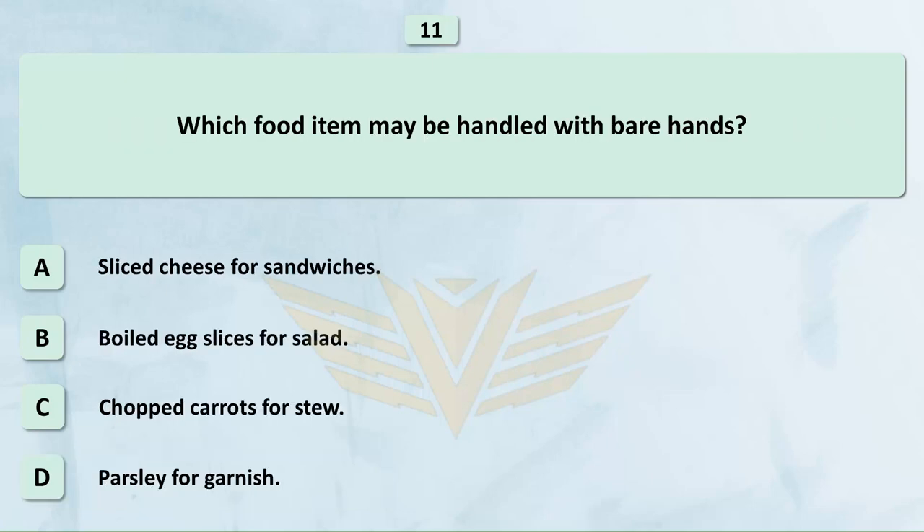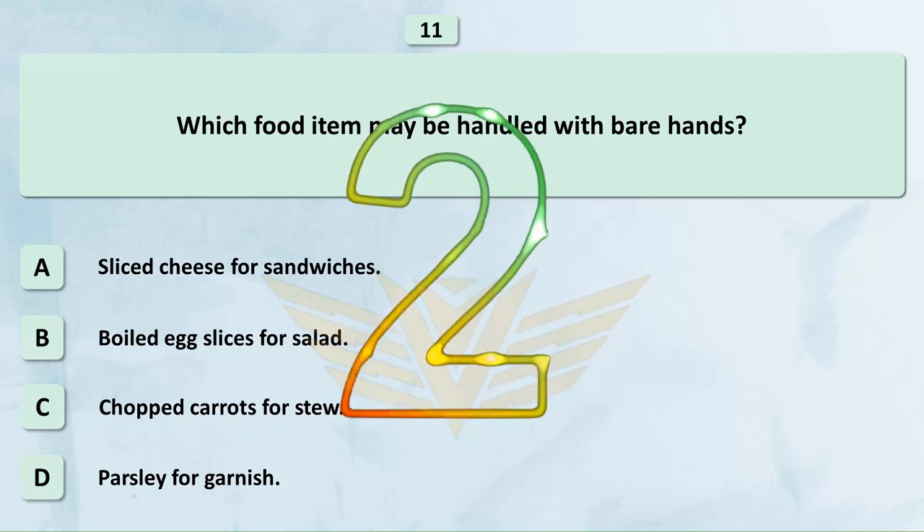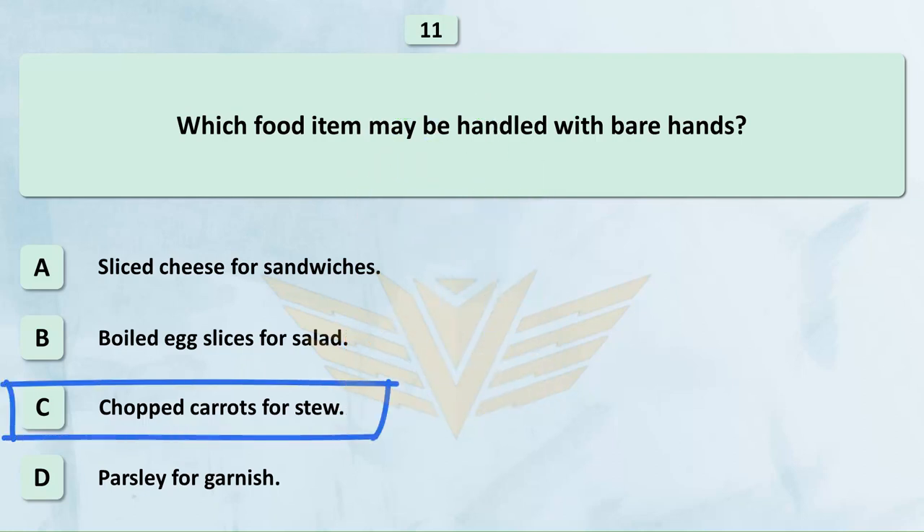Which food item may be handled with bare hands? A. Sliced cheese for sandwiches. B. Boiled egg slices for salad. C. Chopped carrots for stew. D. Parsley for garnish. The correct answer is C: Chopped carrots for stew.